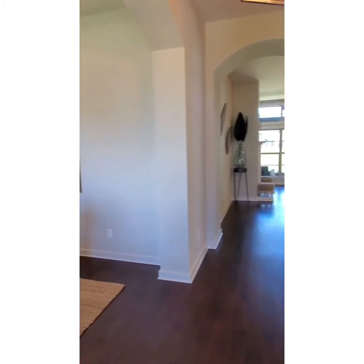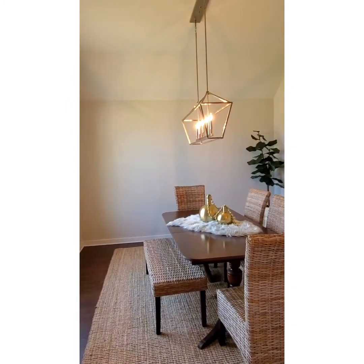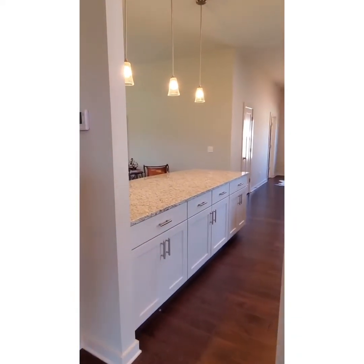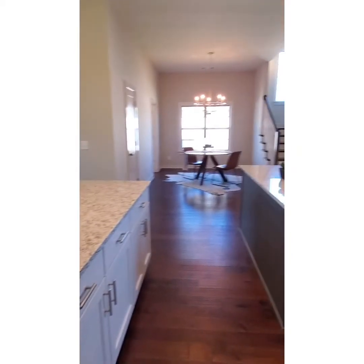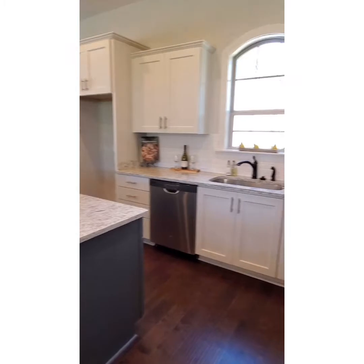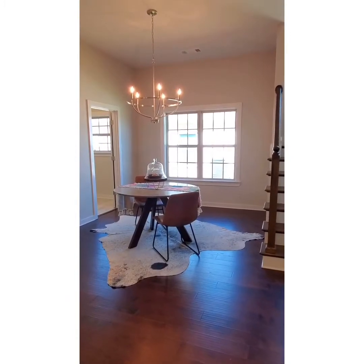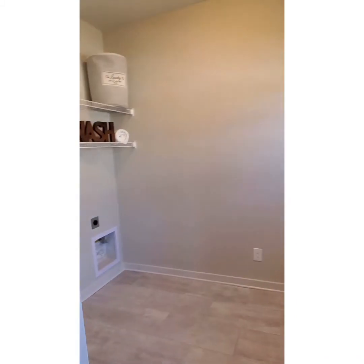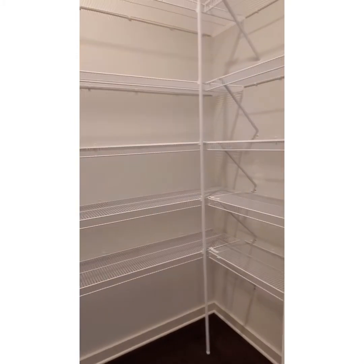As you step into the home, to the left you have your formal dining room area. Across from your formal dining room is your kitchen. As you notice in your kitchen, you have two separate islands — one for a breakfast area and the other can be used for prepping. You have stainless steel appliances with a gas range. Right off the side of your kitchen is your breakfast area, and then you have a nice walk-in laundry space. You have a huge walk-in pantry with plenty of shelving.